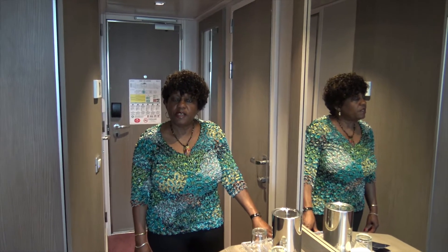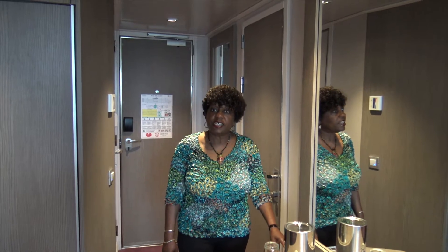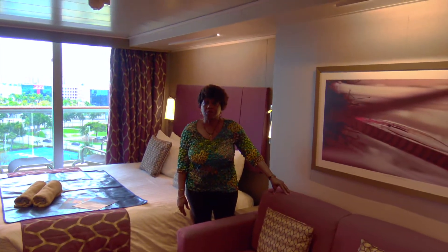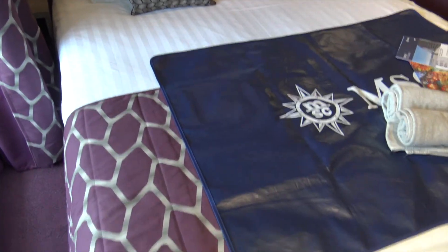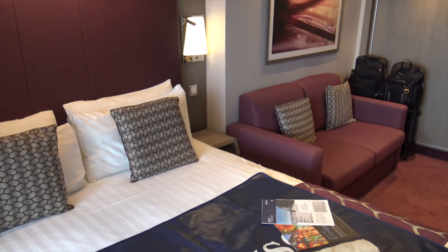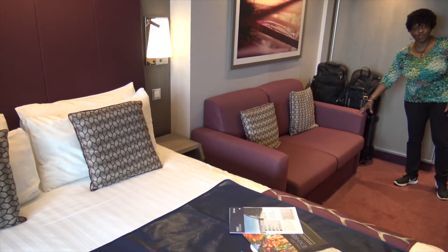We just boarded the lovely MSC Seaside. It's one of the newer ships in their fleet, and I'd like to give you a tour of this balcony cabin. Like balcony cabins on most of the newer ships, it's compact but very functional. It has a comfortable king-size bed with good cabin lighting. There's also a comfortable couch to sit on.